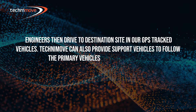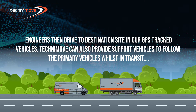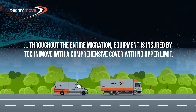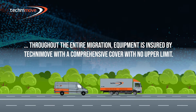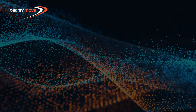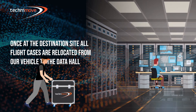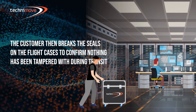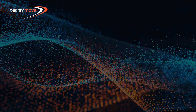Engineers then drive to the destination site in GPS-tracked vehicles. Technimove can also provide support vehicles to follow the primary vehicles whilst in transit. Throughout the entire migration, equipment is insured by Technimove with comprehensive cover with no upper limit. Once at the destination site, all flight cases are relocated from our vehicle to the data hall. The customer then breaks the seals on the flight cases to confirm nothing has been tampered with during transit.